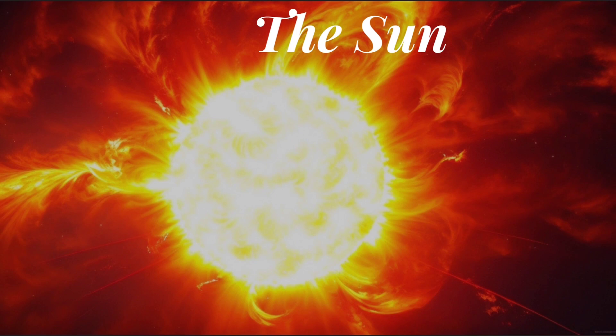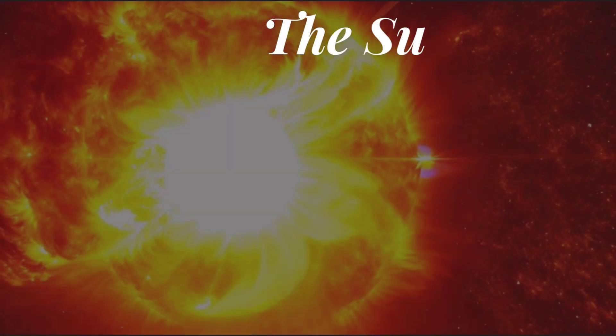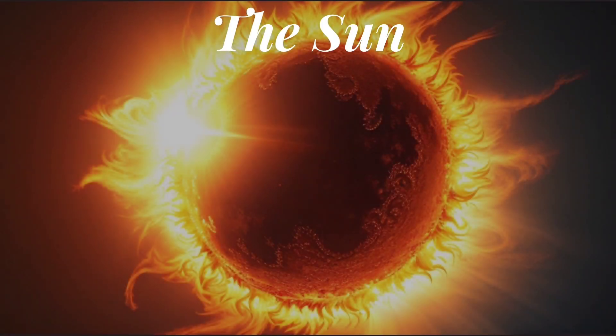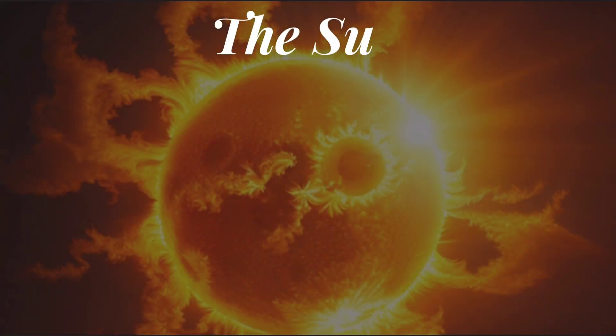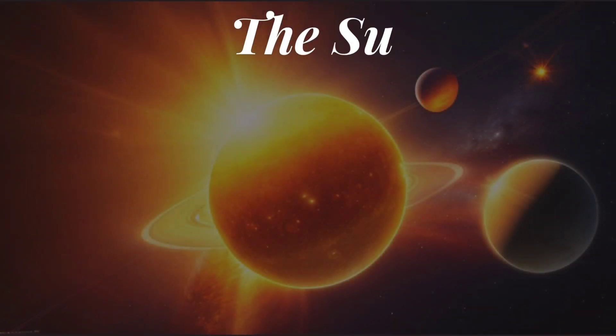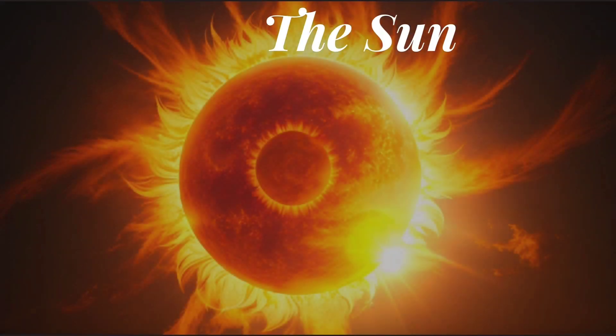The Sun: at the center of our solar system shines the Sun, a massive ball of hot, glowing gases. It provides light and heat, making life on Earth possible. It is a star composed mainly of hydrogen and helium, where nuclear fusion reactions occur, generating immense amounts of energy and light. The Sun's gravitational pull keeps all the other objects in the solar system in orbit around it.